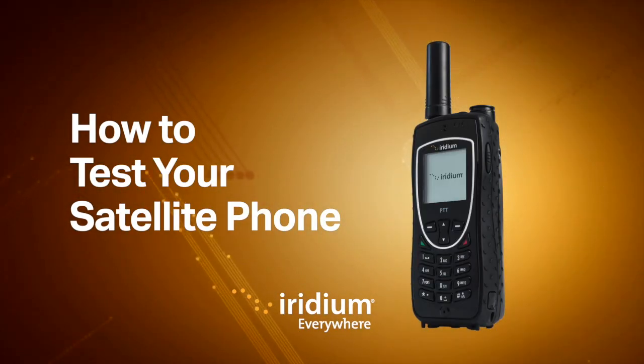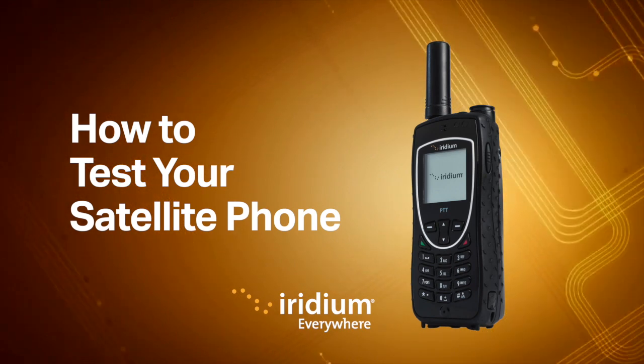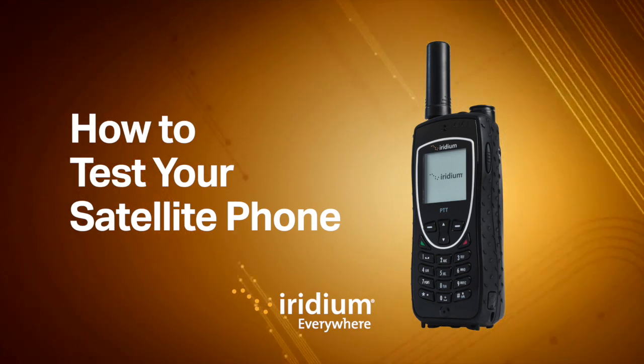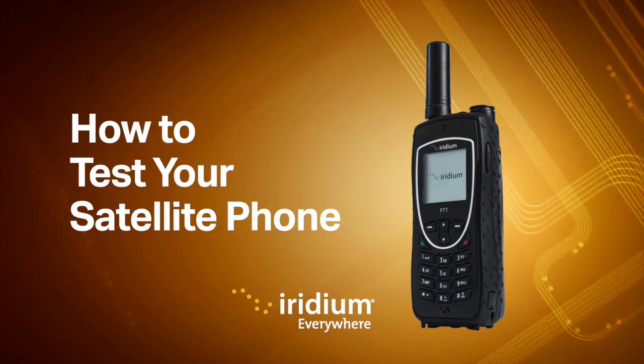We rely on satellite phones for reliable communications when there are no alternatives, often in critical or even dire situations. Emergencies can happen when you least expect them, so it is important to test your phone regularly to ensure it is charged and ready to be used when you need it.